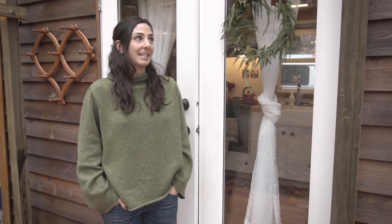My name is Samantha Gambling. I live in this tiny house. I'm in the middle of the forest and it's wonderful.